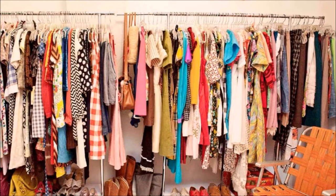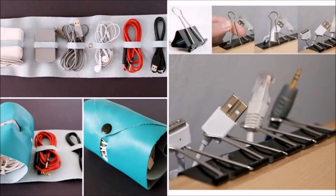Limit your closet to 25 hangers. Question yourself and see if you really need a clothing item anymore, or how often you wear it. If not even once in six months, it's time to toss it out. Organize cords with socks.